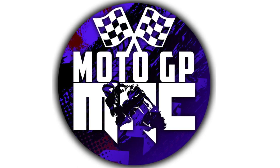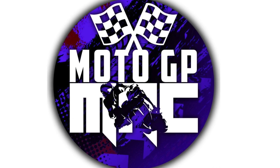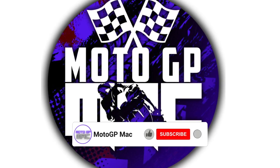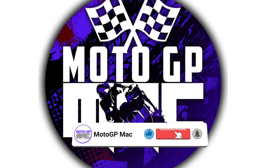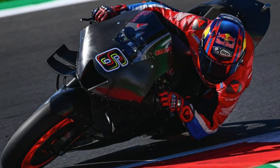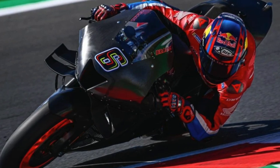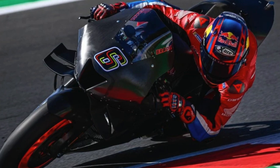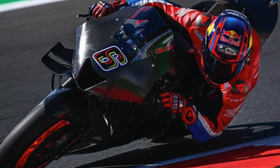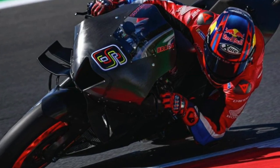Welcome back to another episode of MotoGP Mac. Today we're going to talk about Stefan Bradl hitting the track in the pre-shakedown test in Jerez, before they head to Sepang for the official shakedown test and official riders test. Bradl is testing Wednesday and Thursday of this week.